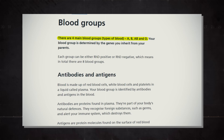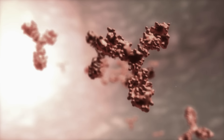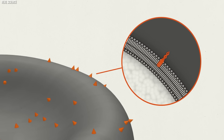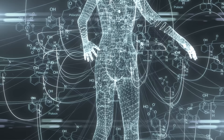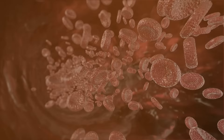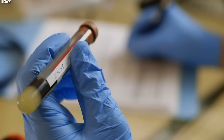Each type is determined by the presence or absence of certain antigens on the surface of the red blood cells. Antigens are substances that the immune system can recognize and potentially react against. In the context of blood types, these antigens are proteins and carbohydrates that adorn the surface of red blood cells. Types A and B blood have A and B antigens respectively. AB blood carries both, and type O — the enigma of our story — has neither.